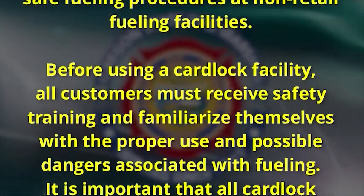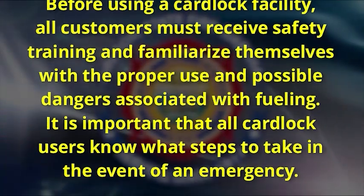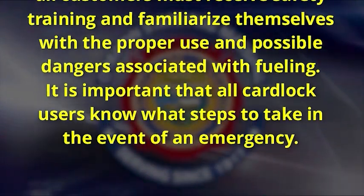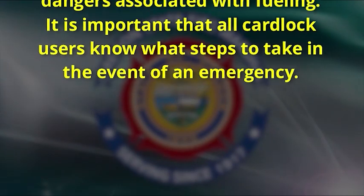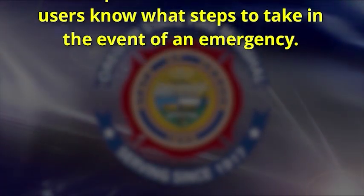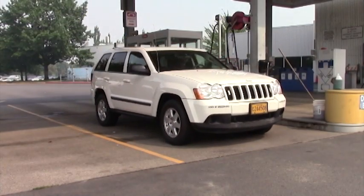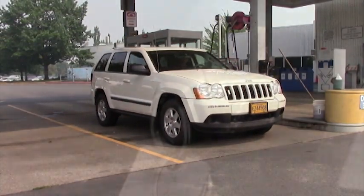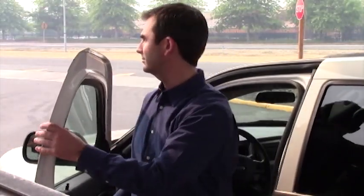Before using a card lock facility, all customers must receive safety training and familiarize themselves with the proper use and possible dangers associated with fueling. It is important that all card lock users know what steps to take in the event of an emergency. When you enter the card lock facility, drive up to the pump you will be using. You must always turn off your engine. Diesel engines must also be shut off because of the likelihood that gasoline vapors are present and an engine spark could ignite the vapors.